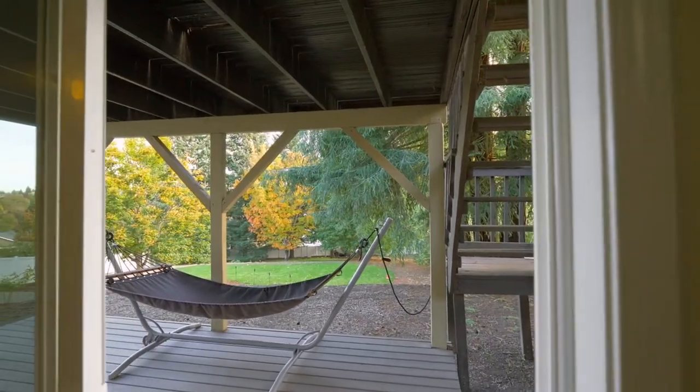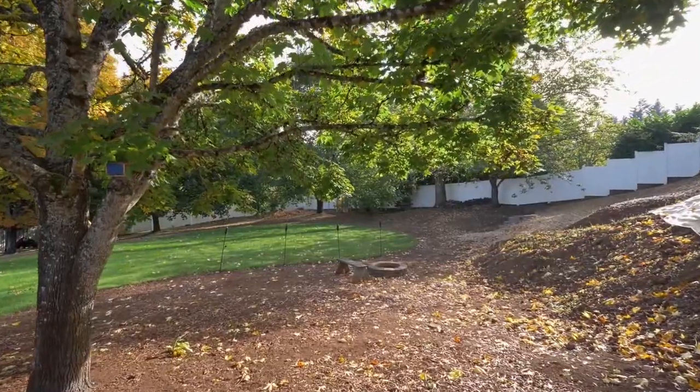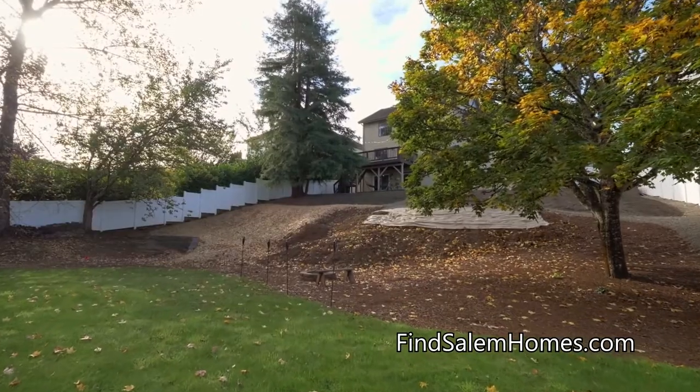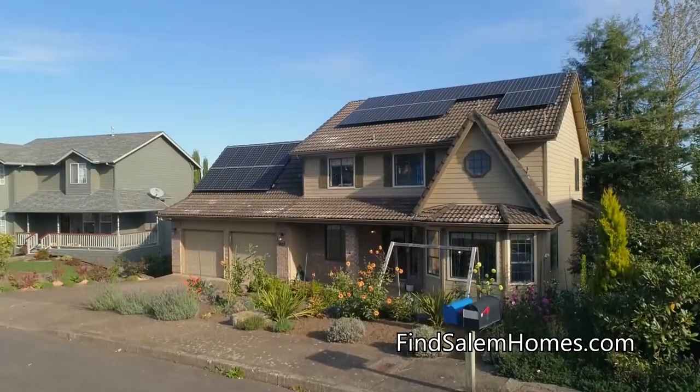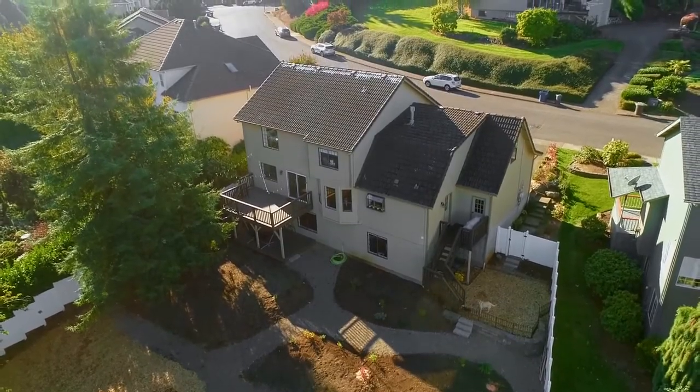The lower level deck is ready for year-round entertaining, or gather by the fire pit in this terraced, private backyard. The home's electricity is powered by solar, and you'll find a dog run, plus underground sprinklers.